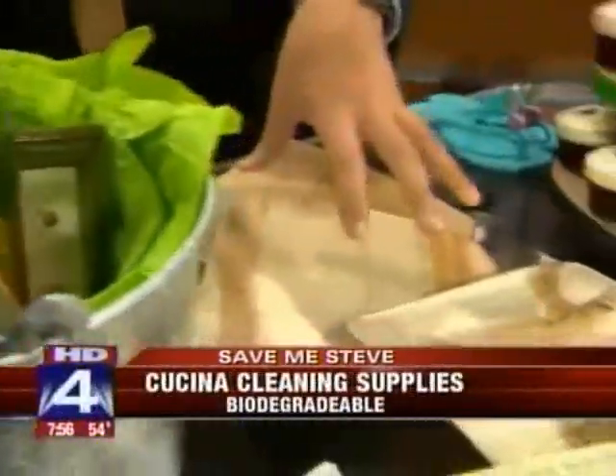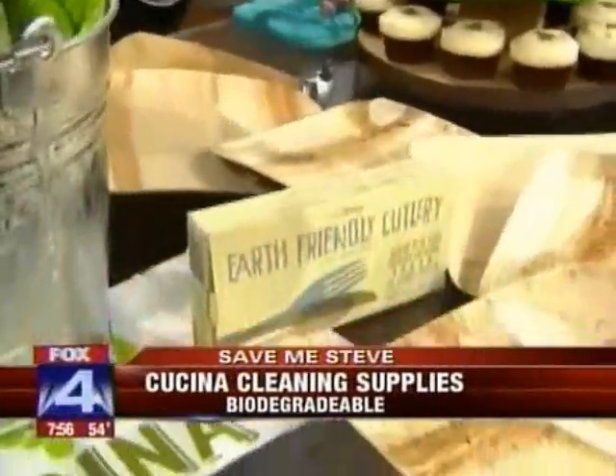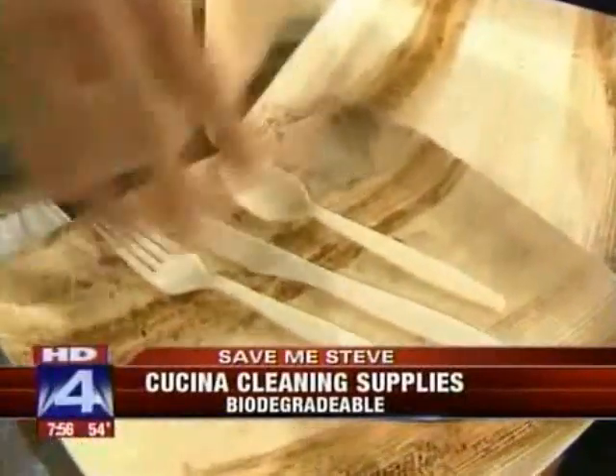Let's talk about that picnic you might want to have. Lots of waste gets generated from picnics — plastic forks and spoons, paper plates. These are made out of corn starch, this cutlery here. And these plates are made out of dried leaves that they press together. They can be used once or twice, very durable and pretty heavy. You can probably use them more than once if you need to. We picked them up at Whole Foods.